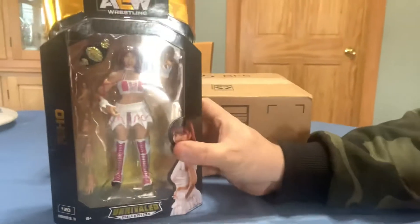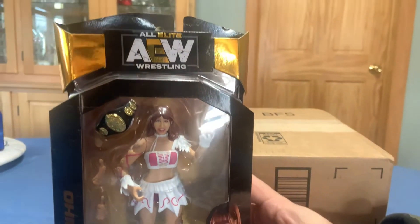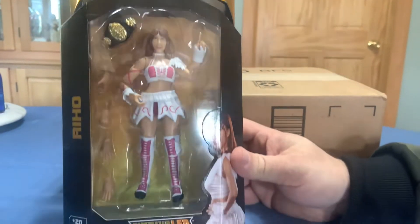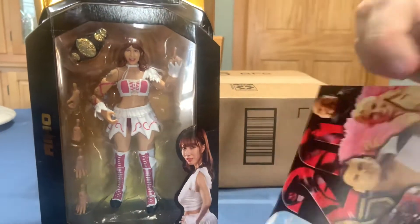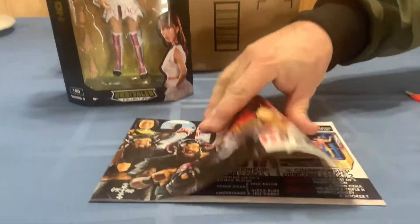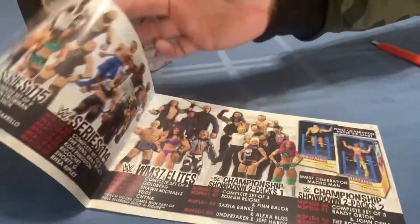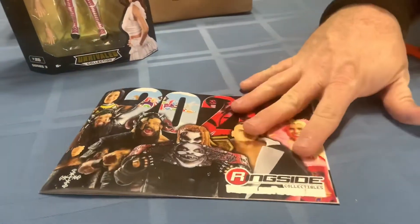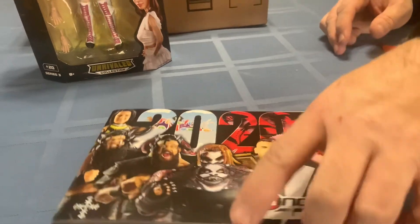Next up we have a BCW figure — this is only my third one that I've picked up from this collection. It comes with a little ringside collectible booklet just showing off what products they have. This is very old school style because not a lot of people have paper catalogs anymore, so that's interesting.